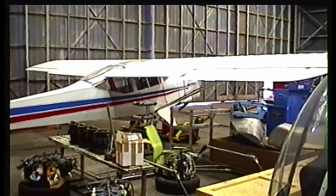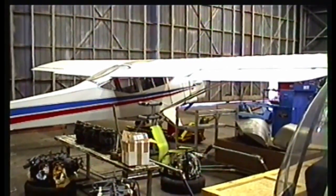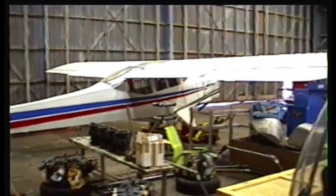The Auster's covered in a Dacron-type material with a finish that virtually lasts indefinitely — a minimum of 10 years, but could be pushed through to 20.